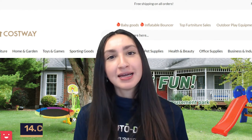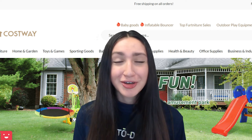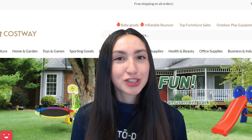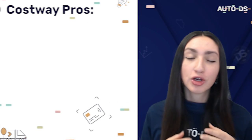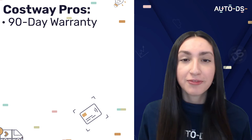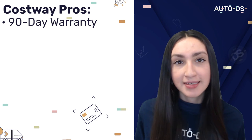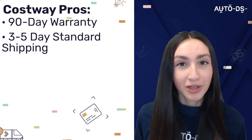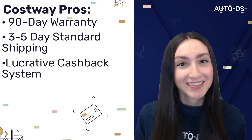Our 14th Wix dropshipping supplier is CostWay. Fun fact — CostWay was actually founded by dropshippers, so it's extremely dropshipping friendly. They have a good selection of product variety and offer dropshipping agreements and perks. CostWay offers a great 90-day warranty — if you receive a defective item, you can return it for a full refund or exchange it within 90 days after purchase. They also have 3-5 working days standard shipping and a lucrative cashback system.